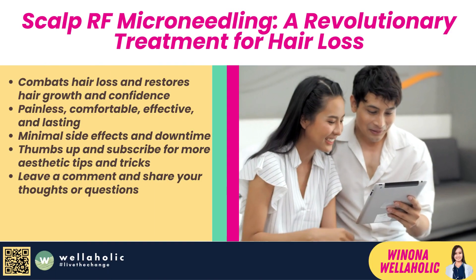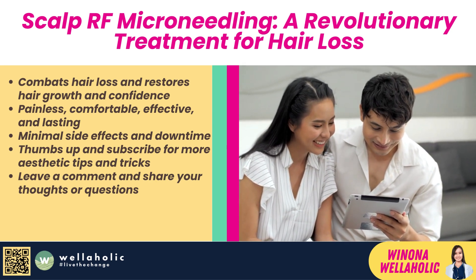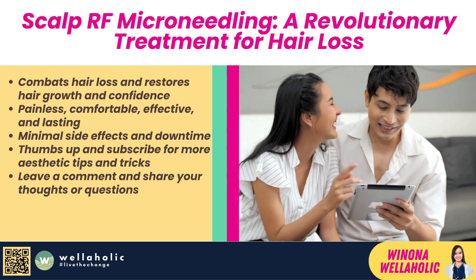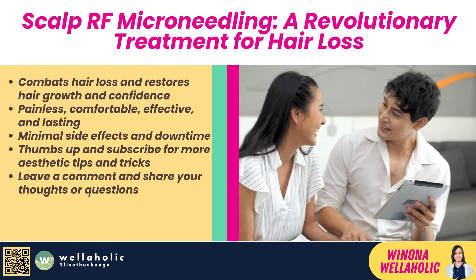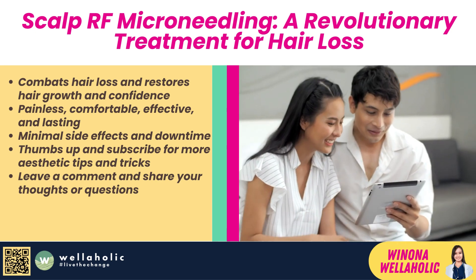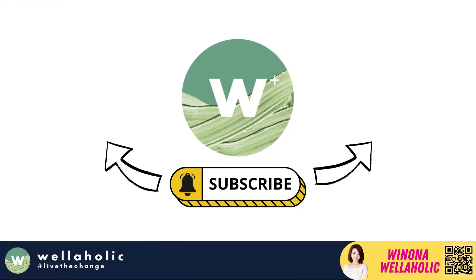So there you have it — Scalp RF Microneedling is a revolutionary treatment that can help you combat hair loss and restore your hair growth and confidence. Thank you so much for watching this video. I hope you learned something new and useful today. If you did, please give this video a thumbs up and subscribe to my channel for more aesthetic tips and tricks. Also, don't forget to leave a comment below and let me know what you think of Scalp RF Microneedling or if you have any questions about it. I'd love to hear from you. Until next time, stay beautiful and confident. Bye!